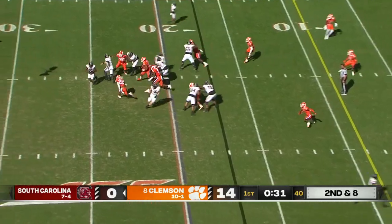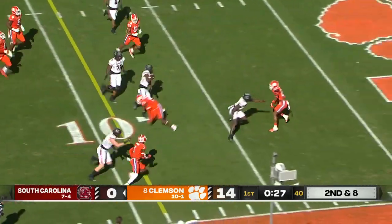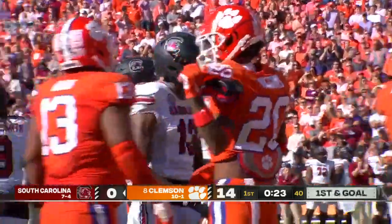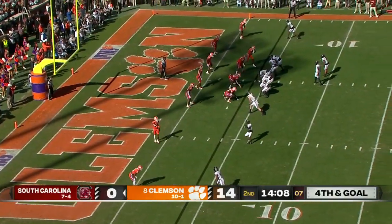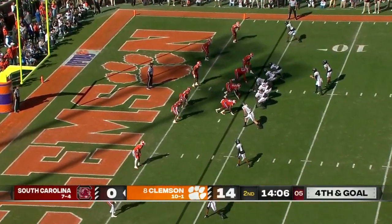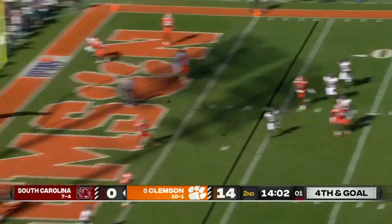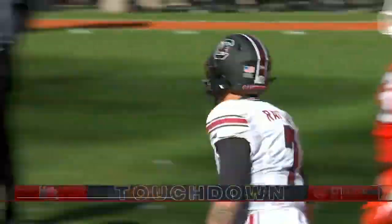Important drive for Carolina trying to get back in the game. They run a reverse — Jalen Brooks has a blocker out in front but gets tripped up inside the five. R.J. Mickens saved the touchdown.